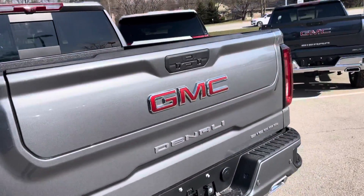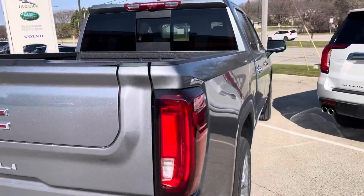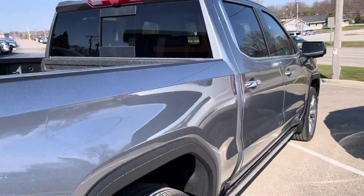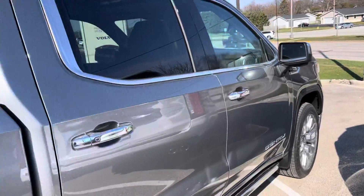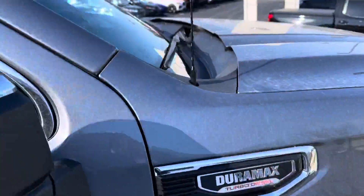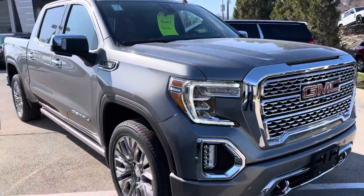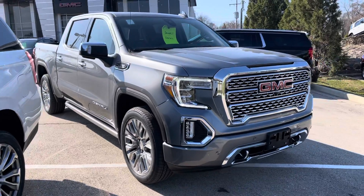This one also has the all-new three liter turbo diesel inline six delivering great fuel economy. Right now we have all of our trucks priced to sell as part of our March Madness sales event, so whenever you can give us a call here at 262-409-2600 to stop in and take a look at this one or another one like it in person.